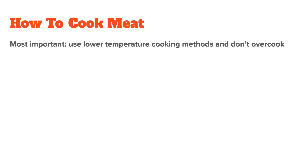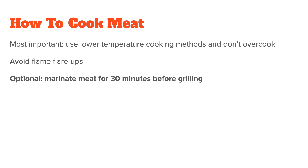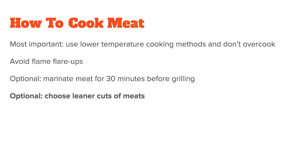The easiest way to avoid both is to use lower temperature cooking methods and not to overcook meat in general. Avoid flame flare-ups, because fire shooting up around your meat greatly increases the chance of HCA formation. You can also marinate meat for 30 minutes before grilling, as several studies found that marinating meat leads to fewer HCAs. Optionally, you can also choose leaner cuts of meat, since leaner cuts need less cooking time and cause less flare-ups.